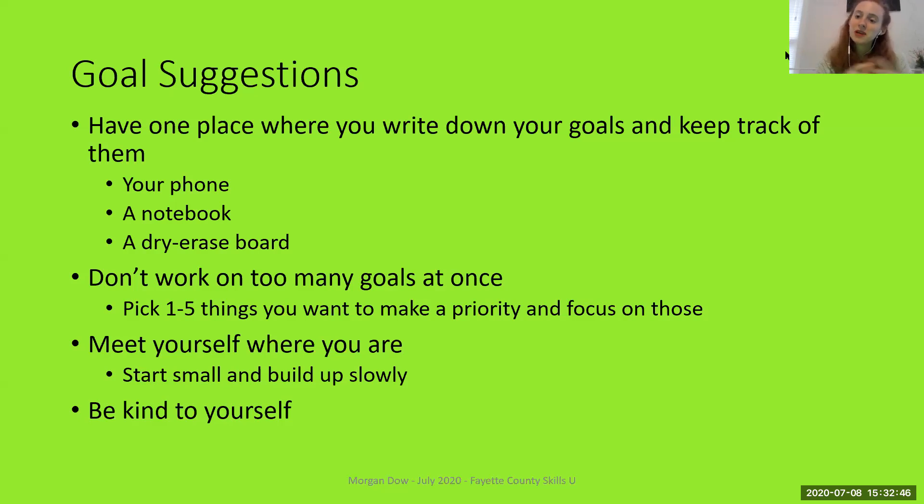And lastly, be kind to yourself. It's easy to be hard on yourself, especially when working towards a challenging goal. We all have days where we don't do what we say we're going to do — sometimes it's weeks, months, or even years. So be kind to yourself and always realize that you can start small, you can build up slowly, and there are going to be days where you make it happen and days where you don't.